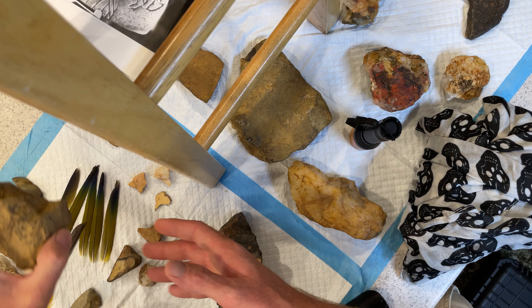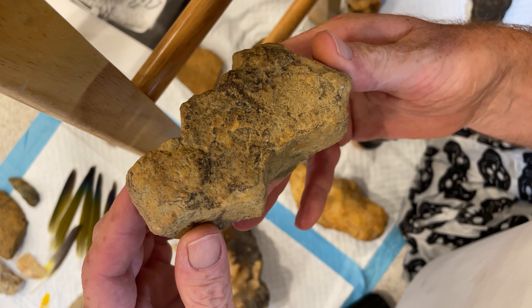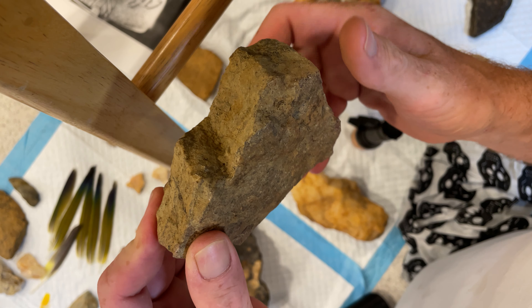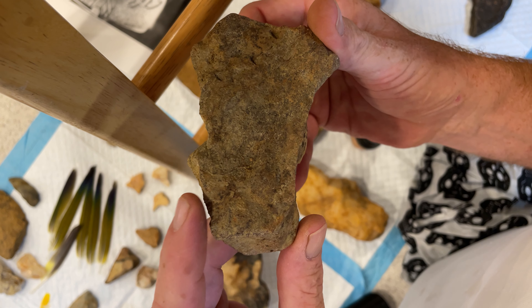I've also got some very interesting little totem guys - little totem men. You can see how this was chiseled out; you'll probably see an eye in here.